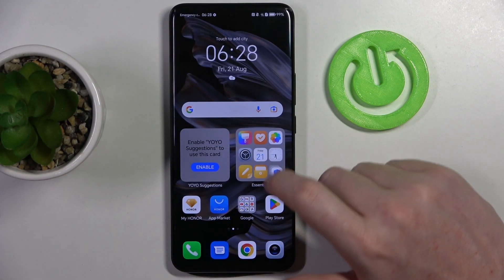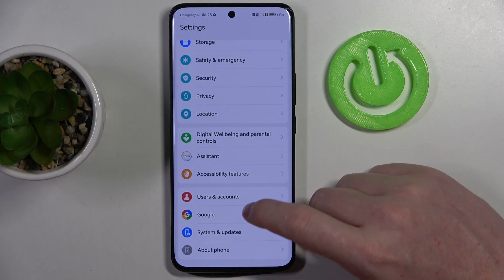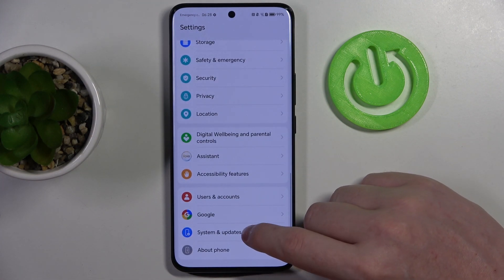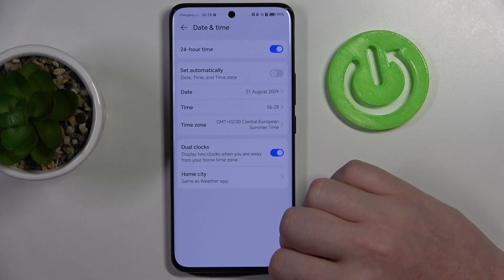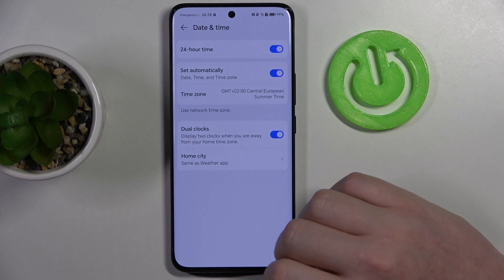Now to fix this, we'll need to open settings on our phone, then scroll all the way down and enter System and Updates. Here we should be able to find Date and Time, and now you can set the time automatically.